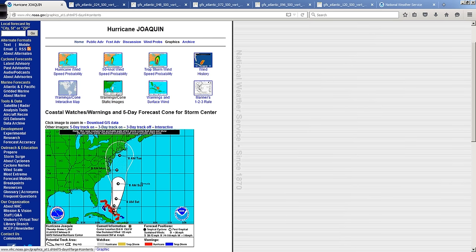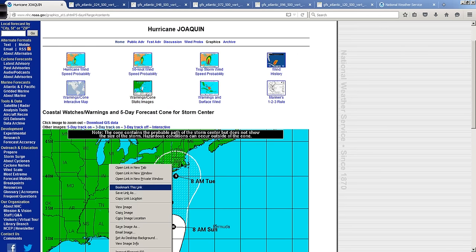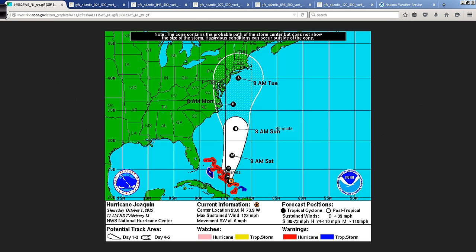The 11 o'clock advisory showed a very slight change in the forecast track for Joaquin. Over the next few days, you've probably heard a lot about the GFS and the American-generated models and the European ECMWF model. Yesterday, this was coming up into the Delmarva region, Chesapeake Bay, maybe North Carolina.